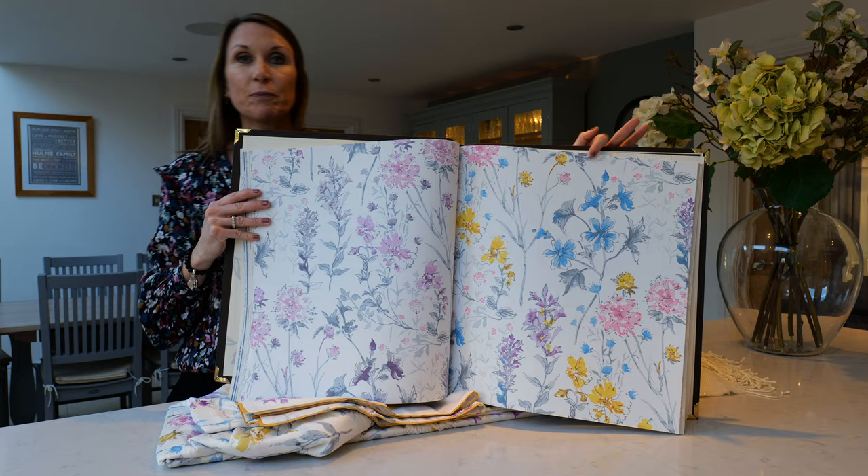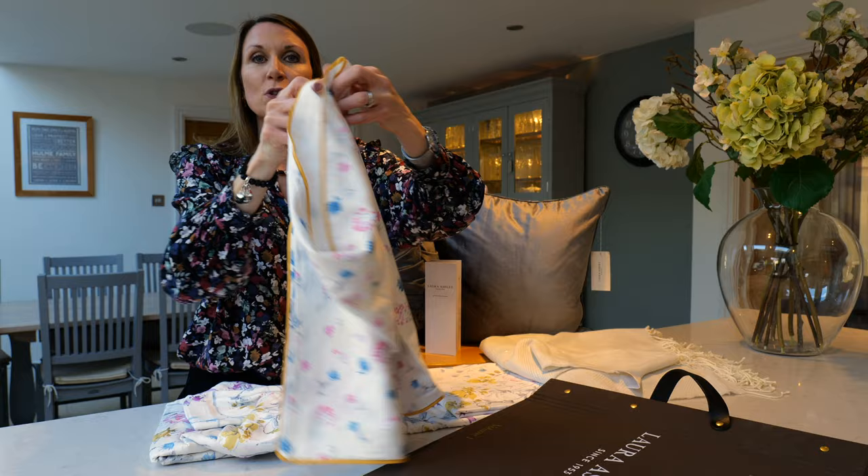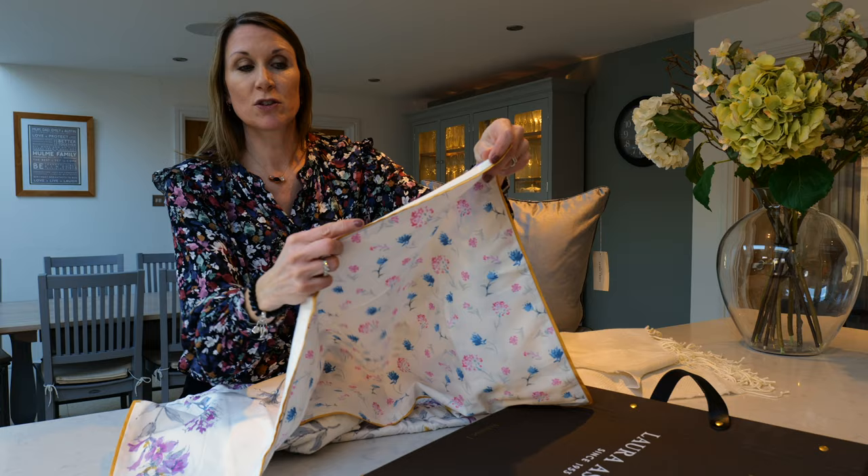To coordinate with the wallpaper there is a bedding set available, shown here. The reverse is just beautiful delicate flowers and petals, and the pillowcase and the duvet cover are edged in a lovely mustard trim just to add attention to the final details.